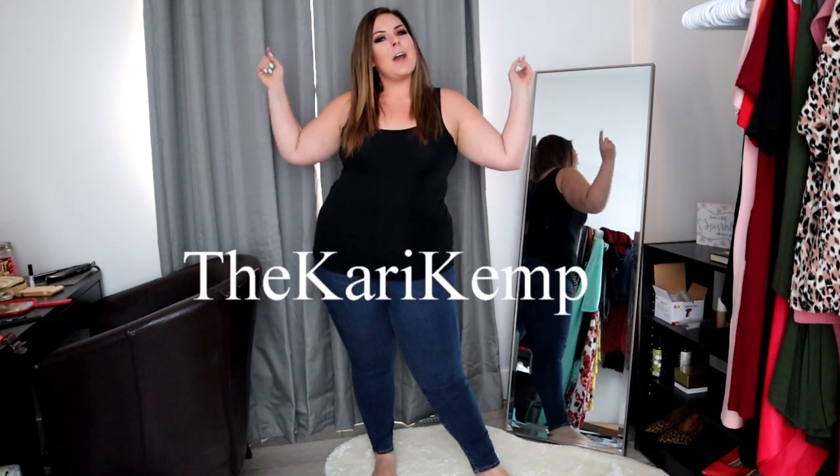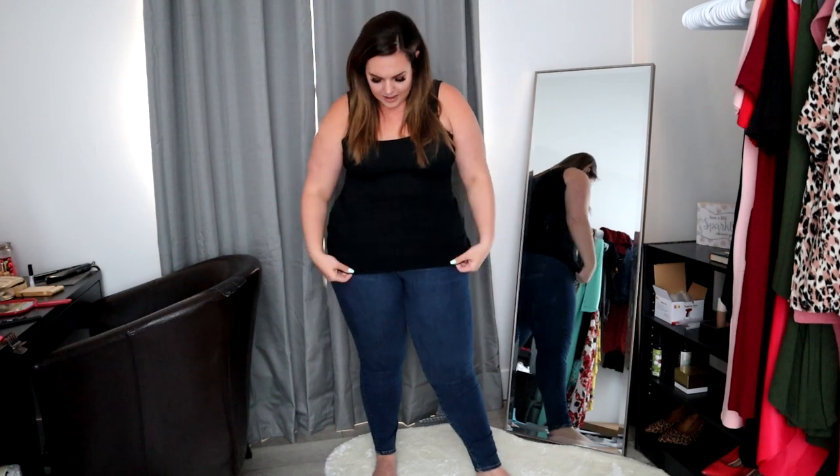Hey guys, welcome back to my channel. For those of you who are new, welcome — my name is Carrie Kemp. You can find me on Instagram at The Carrie Kemp or on TikTok at Carrie underscore Kemp. We are back once again with another haul from A Plus Apparel — more new arrivals! Y'all sell me out of everything pretty much week to week, which is amazing. This week I predict you're gonna love every piece. I'm gonna try everything on with jeans and a tank top, just basic stuff every girl has in her closet.